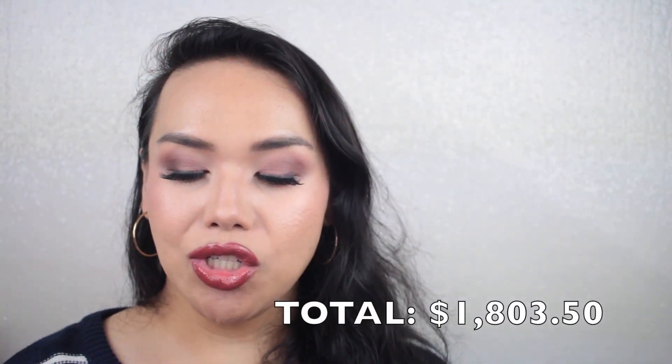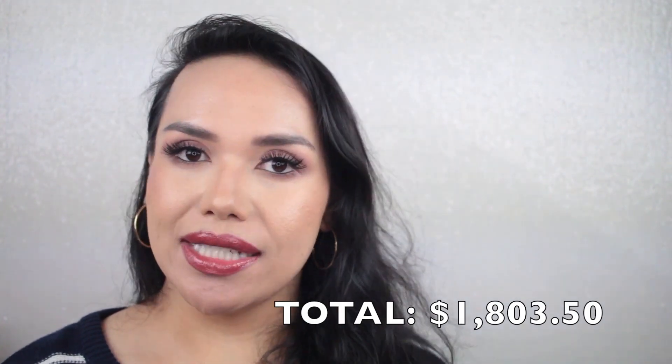I didn't total up my eye products together, so let me do that real quick. The total for eyes is going to be $1,803.50. Is that a lot? I feel like that's not a lot — I mean, compared to what I would have had if I still had my full eyeshadow collection.